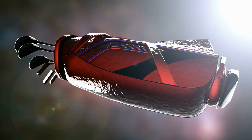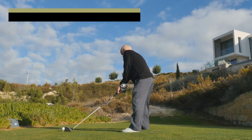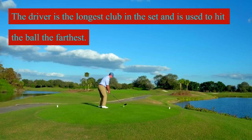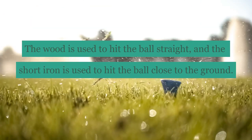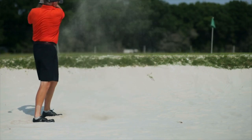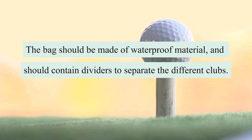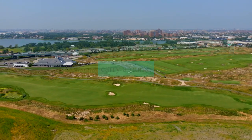Once you have found a suitable course, you will need to buy some golf clubs. The clubs will consist of a driver, a wood, a putter, and a short iron. The driver is the longest club in the set and is used to hit the ball the farthest. The wood is used to hit the ball straight, and the short iron is used to hit the ball close to the ground. You should also purchase a sand wedge to help you get the ball onto the green. The next step is to get a golf bag, which is used to carry all of your golf clubs. The bag should be made of waterproof material and should contain dividers to separate the different clubs. You should also look for a bag which is comfortable to carry around.